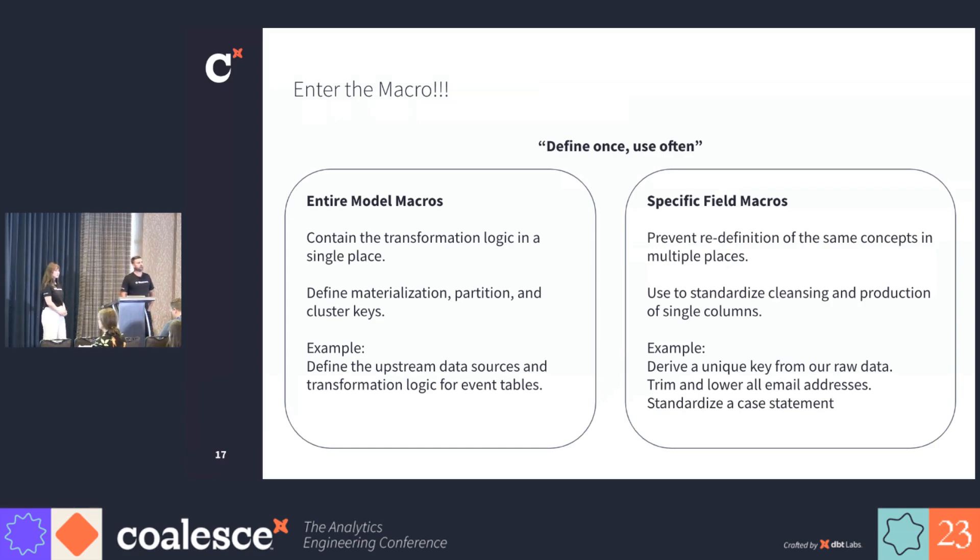Enter the macros, where we define things once and reuse them often. We've got two different flavors: entire model macros and specific field macros. The model macros contain all the transformation logic in a single place — we define all of our materializations, partition keys, and cluster keys. An example of this is applying our business logic for deduplicating all of the various events. And we also have field macros, which we use to prevent the redefinition of the same concepts that we reuse over and over again, like the standardized cleansing of columns, production of unique keys, trimming, lowering, and validating email addresses, or standardizing a case statement for reuse.